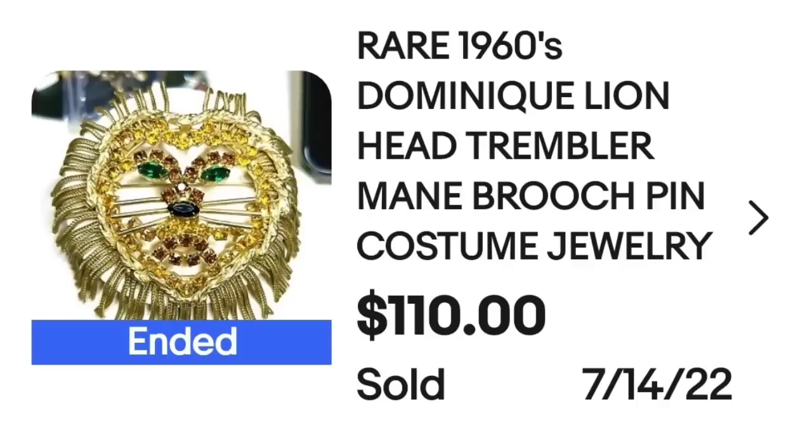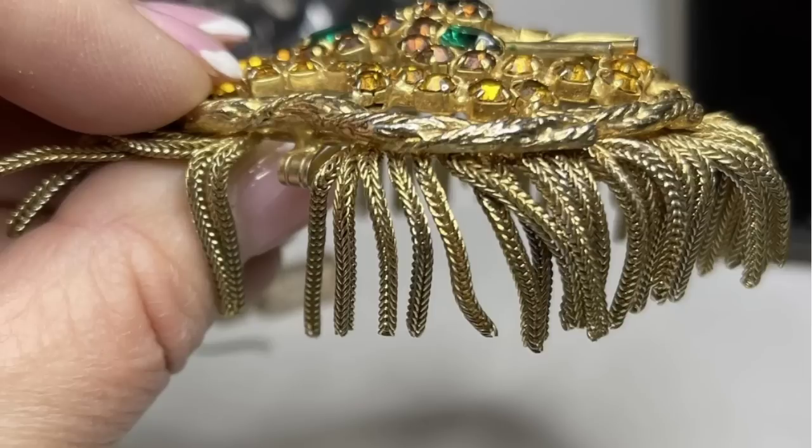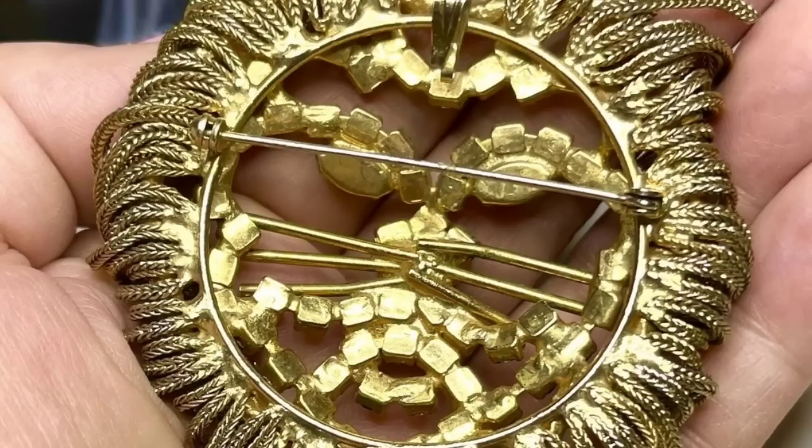Up next is a brand I have not heard of in all my research videos on vintage jewelry, and that brand is Dominique. This is a rare 1960s Dominique Lionhead — it does say 'trembler.' This is a mane brooch pin, it is costume jewelry, and this one sold for $110. Here is that lion up close — really cool statement brooch. The parts of the lion's mane are actually little chains, so they do move. That is why this is called a trembler, and on the back it is marked Dominique.